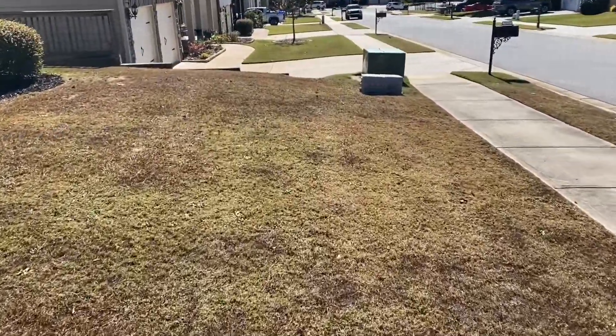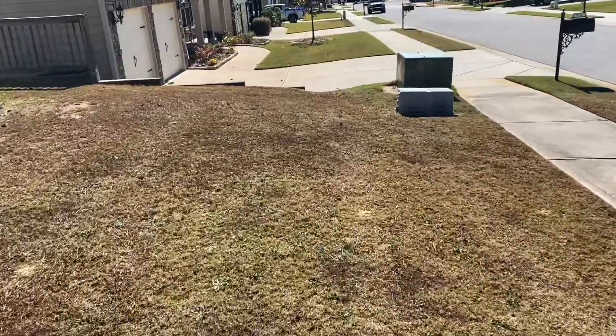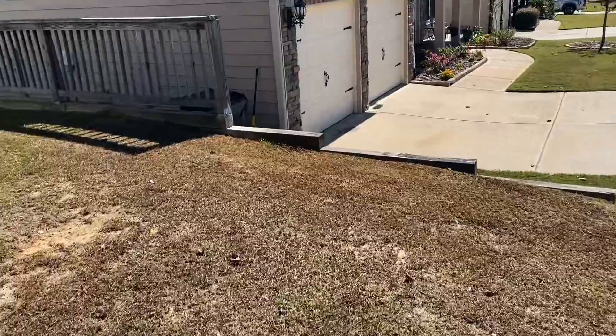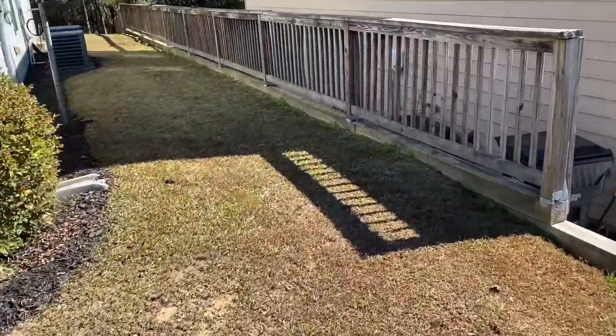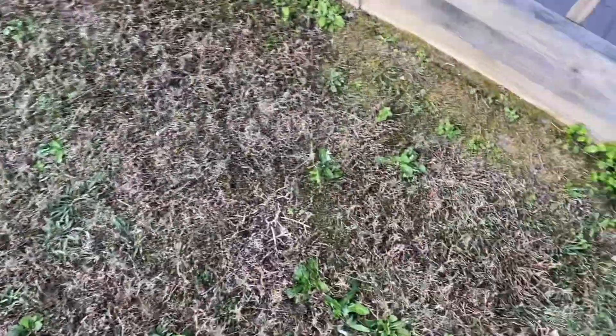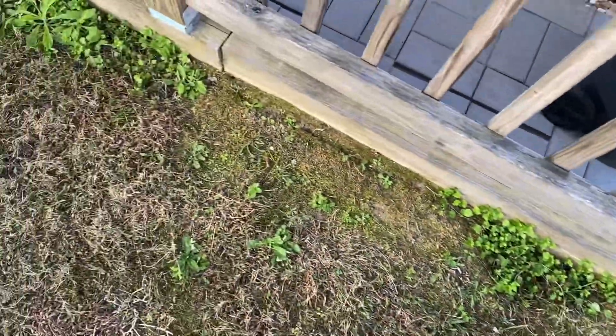It sits right on the corner, and it hasn't been treated in a long time. As you can tell from the dark spots on the property, those are weeds that have gone dormant. You can see some clovers, chickweeds, even some plantains down there.